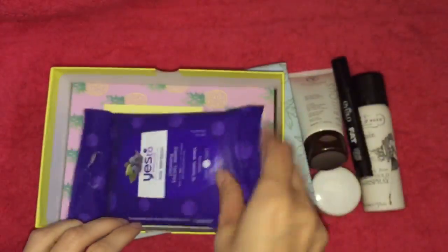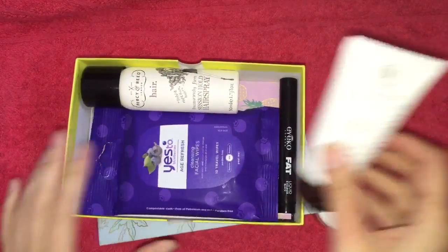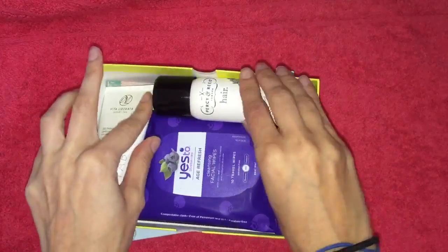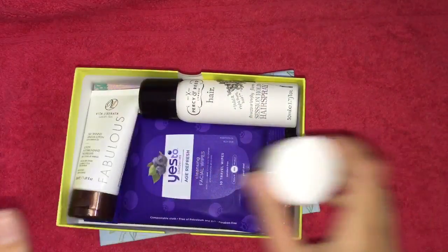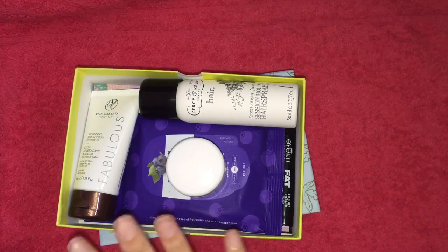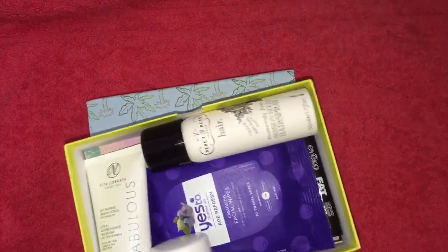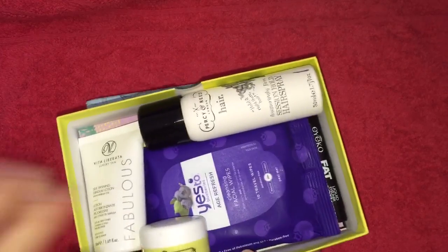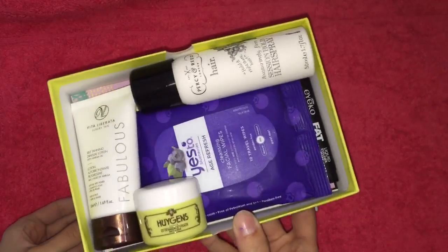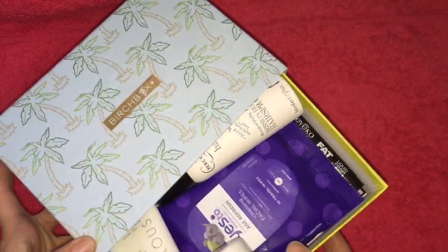So all in all, I'm quite happy with this month's Birchbox. I know I've had problems with it in the past and moaned about it, because sometimes I get boxes with the tiniest, measliest samples ever. Luckily, the last few boxes have been quite good and I've liked the products in them. I'm going to stay subscribed for a little while to see how the boxes go — but if it goes back to those measly little samples, I will unsubscribe. These last few months have been really, really good.